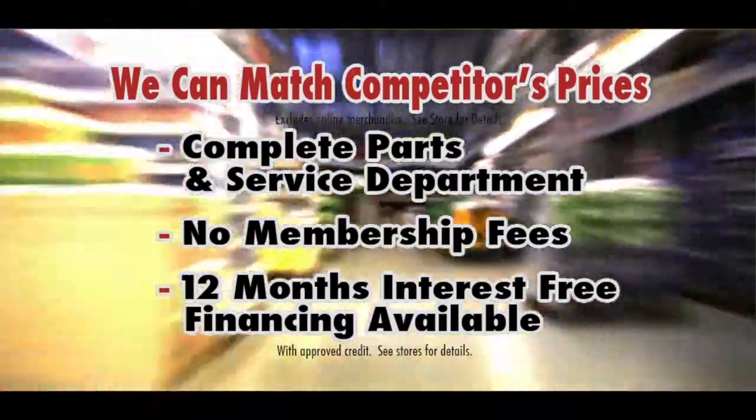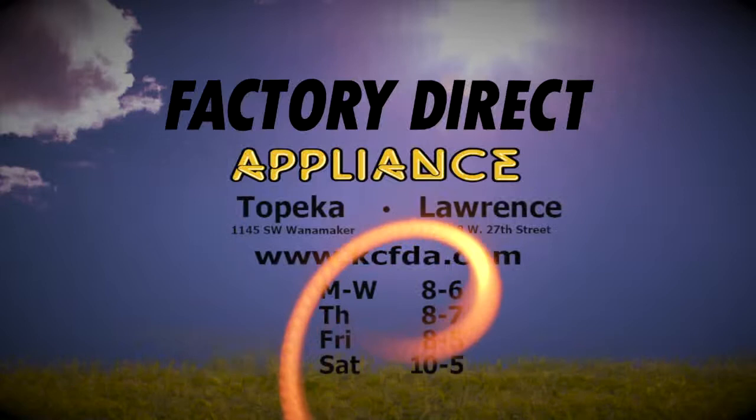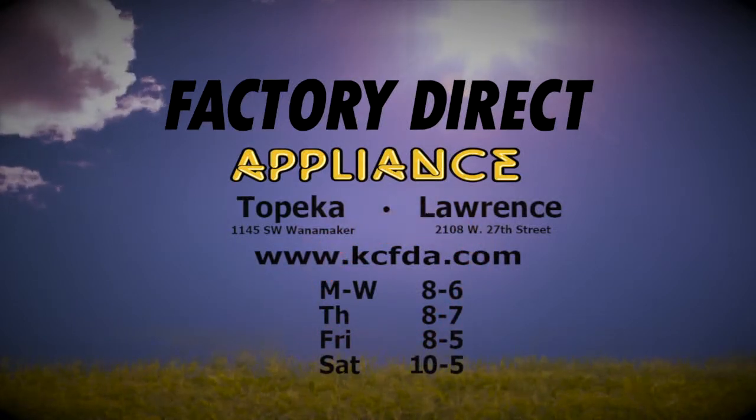Factory Direct Appliance has the lowest prices. But if you find a lower one, bring it in — we can match it. Factory Direct Appliance in Topeka and Lawrence.